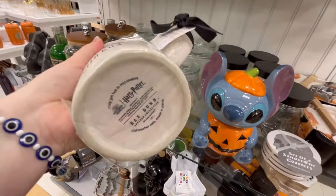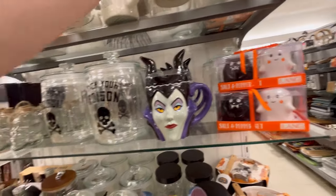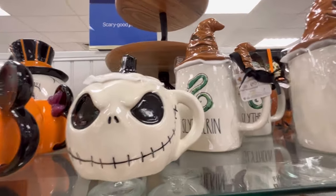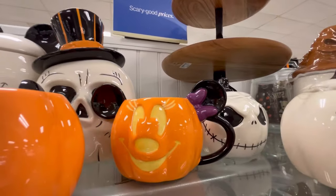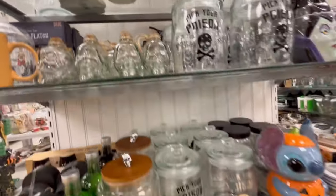Slytherin! Leave me a snake in the comments if you're a Slytherin. I think I'm a Hufflepuff — I can't remember. But so many cute things. We have Jack Skellington, more Mickey stuff. And I love this mini one, y'all — it took all I had not to go crazy in here.